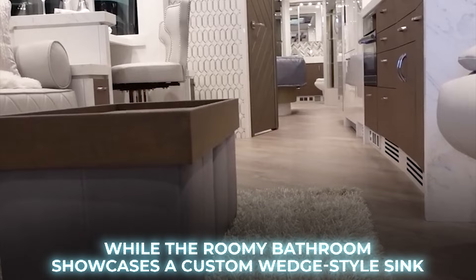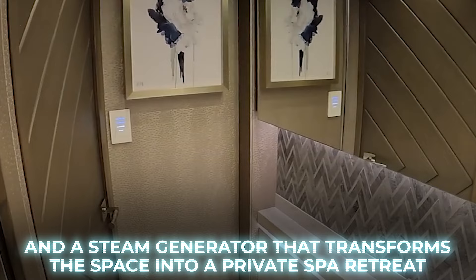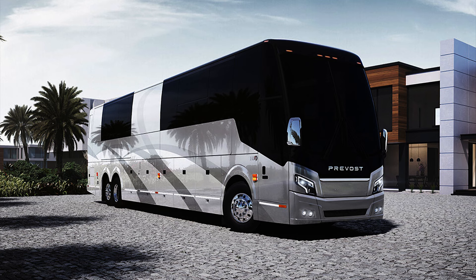The master suite provides ample storage and a spacious seating area, while the roomy bathroom showcases a custom wedge-style sink and a steam generator that transforms the space into a private spa retreat. The Prevost H345ESS is available with a starting price of $1,850,000.